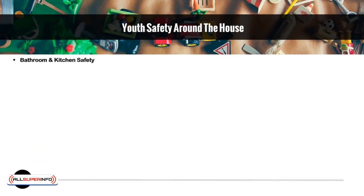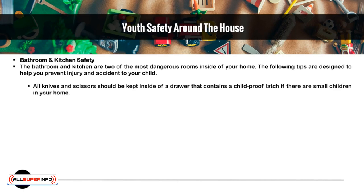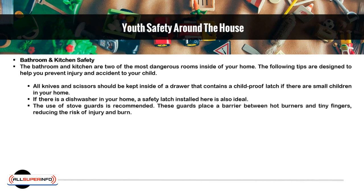Bathroom and Kitchen Safety. The bathroom and kitchen are two of the most dangerous rooms inside of your home. All knives and scissors should be kept inside of a drawer that contains a childproof latch if there are small children in your home. If there is a dishwasher in your home, a safety latch installed here is also ideal. The use of stove guards is recommended. These guards place a barrier between hot burners and tiny fingers, reducing the risk of injury and burn.